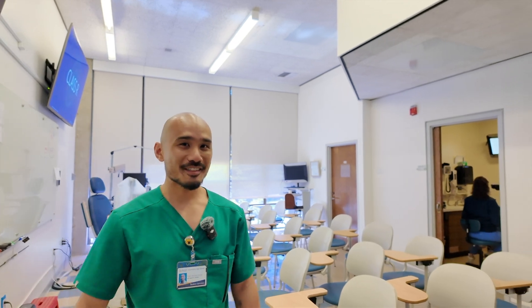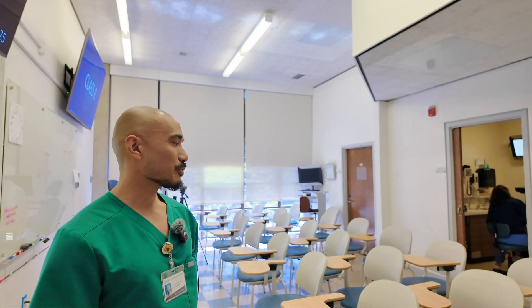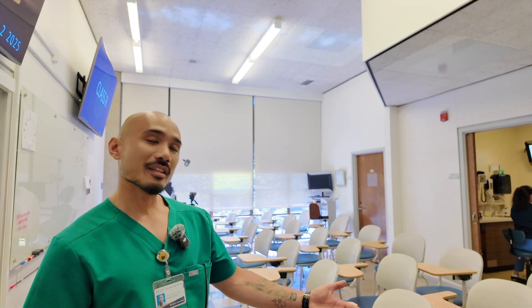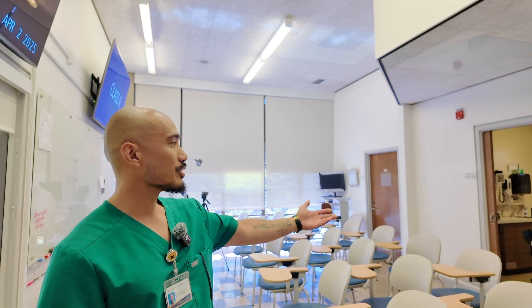This is where the magic happens. This main area is where the majority of our labs start, with the clinical instructors giving us a seminar before we head to individual pods.